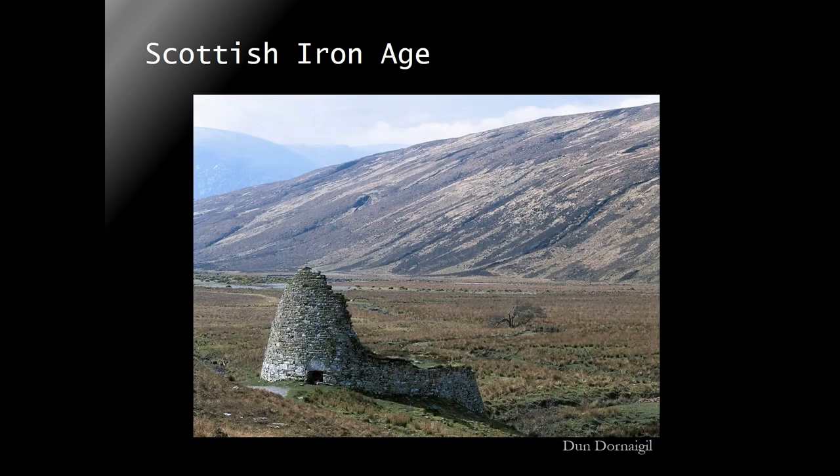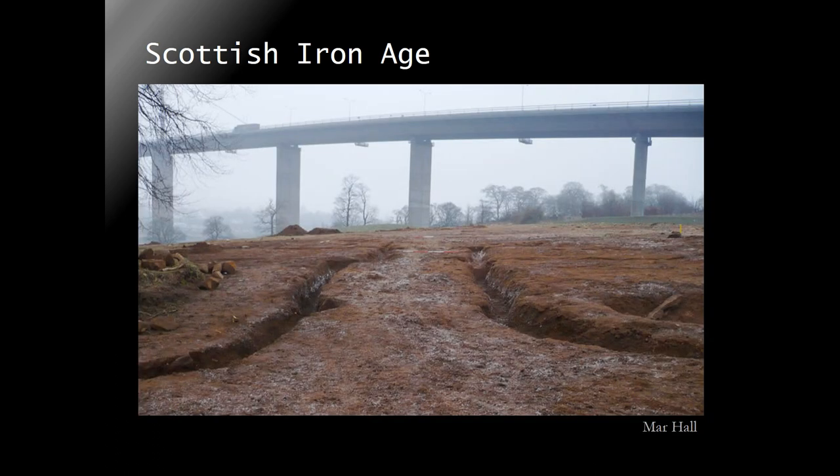And sometimes you just have upstanding stone architecture. However, once you take a shovel and start digging, you get this - you get a bunch of post holes, maybe some ditches. And yes, you do have exceptions, you do have fantastic sites with a lot of stuff. But the bulk of proper commercial archaeology Iron Age in Scotland will look like this.